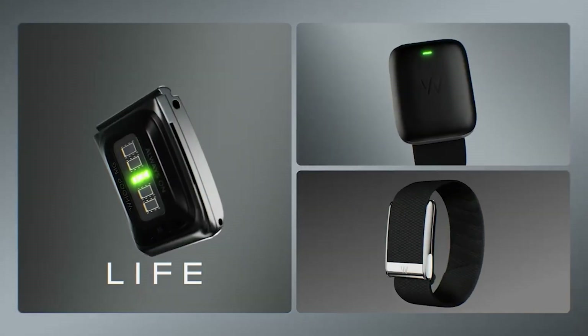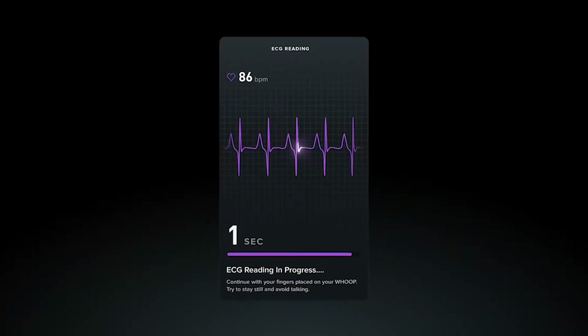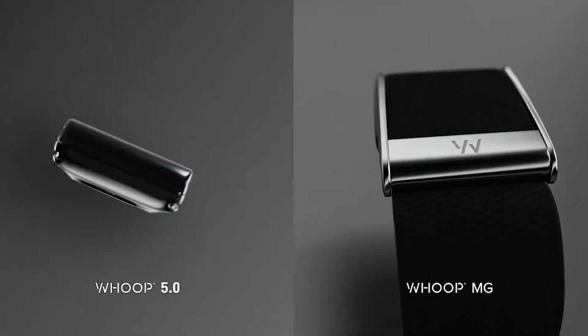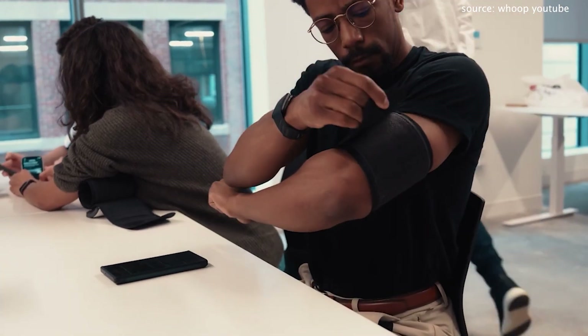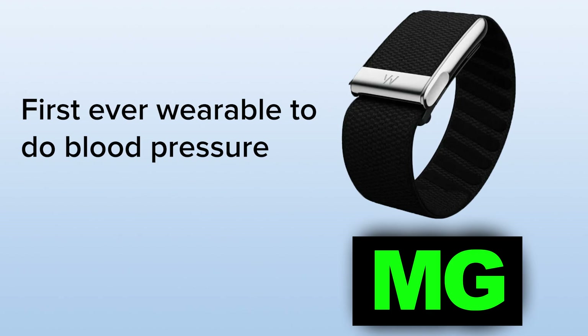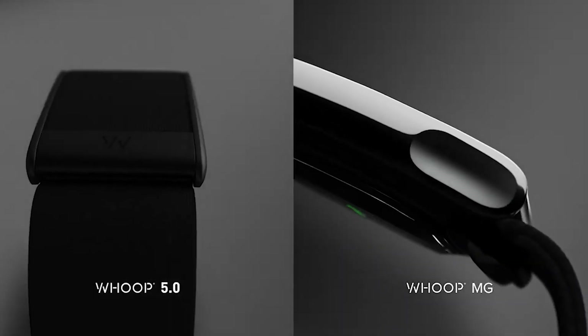When it comes to the Whoop MG, this is where it has a few different features than the original Whoop 5.0. The Whoop MG actually has a heart screener, on-demand ECG readings for heart rhythm data and analysis, and blood pressure insights — which makes it actually the first ever wearable to have something like this. This blood pressure insight is FDA approved, so no longer do you have to put something on your arm to check your blood pressure. You can check it any time during the day — after meals, before bed, after you wake up.